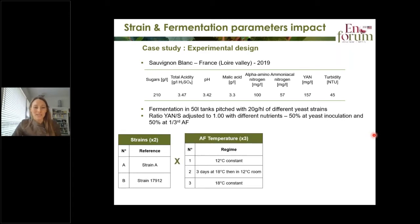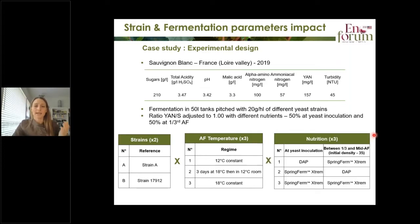In terms of temperature regime, we had three different regimes. The first one was fermentation at 12°C constant. The second one was three days starting at 18°C and then moved to the 12°C room. The last one was 18°C constant. Finally, we had three different nutrition regimes with two additions. The first was mineral nitrogen under the form of DAP at yeast inoculation and then organic nitrogen under the form of a total yeast autolysate. The two other scenarios were autolysate first then DAP, or Spring Firm Extreme.